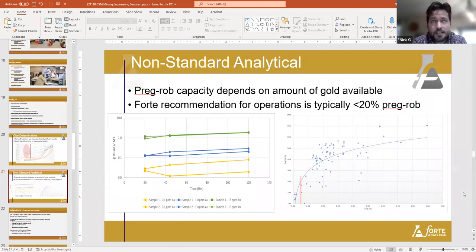Operations can change that threshold — we do see clients throwing higher pregrob material onto the heap without knowing it, and then they can't complete their monthly met balances. When you go back and look, you find that a lot of operations have placed pregrob material and the standard estimate of that loss almost always underestimates actual losses. We're getting to the point where we recommend either a total carbon or organic carbon model within a deposit.